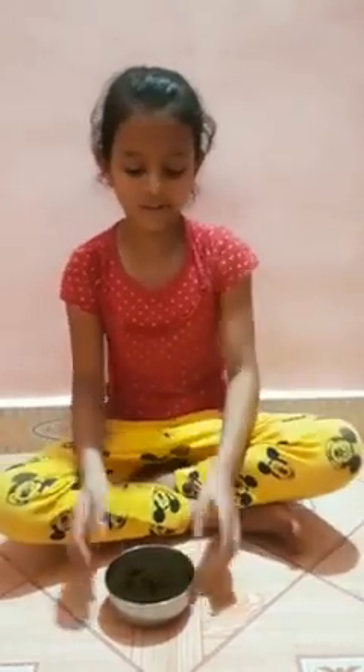Hello everyone, my name is Asmi Manoj Kadam. Today I am going to show you a SST project. I have made organic fertilizer from tea powder. Every day my mommy makes tea for us. I use that waste tea powder as my best fertilizer for plants.